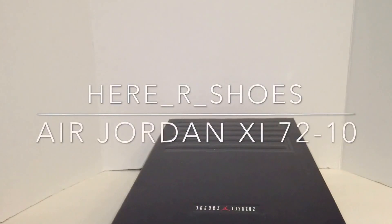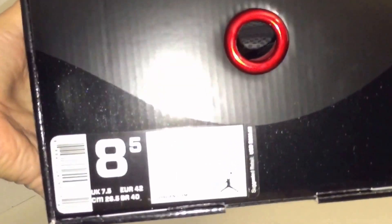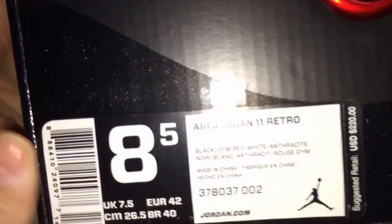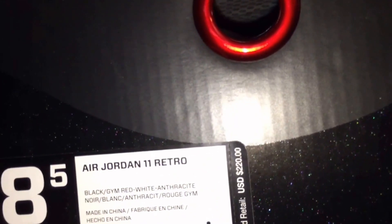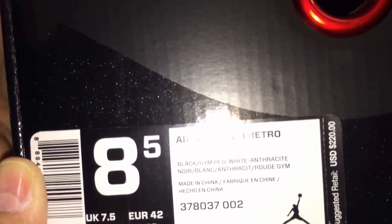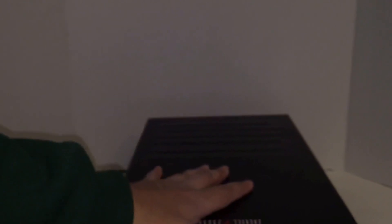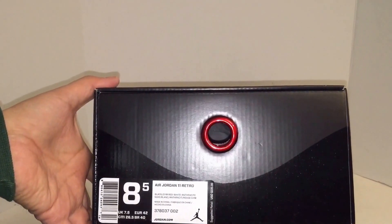What's up YouTube — I got lucky, even though it seemed like they did sell out eventually it took a little while, but I got a pair at Finish Line. There you go — Air Jordan 11 Retro. You can see the metallic on the box, size eight and a half, black gem red white anthracite. The style number is 378037-002. Finish Line gave me $20 off — just gave me a random twenty dollars — so I got below retail.